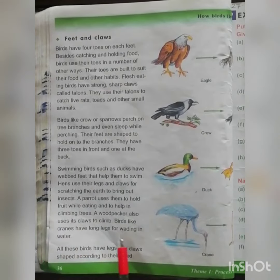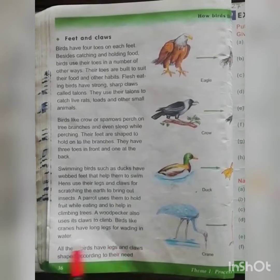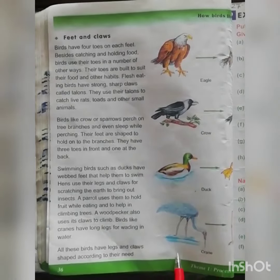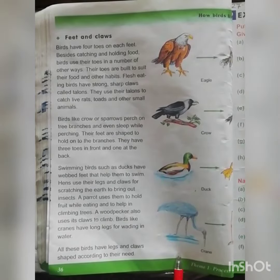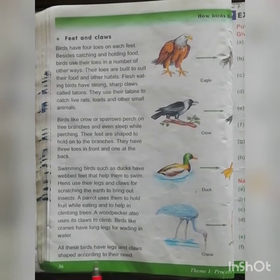A woodpecker also uses its claws to climb. Birds like cranes have long legs for wading in water. This is a picture of a crane — it has long legs and it helps them to wade, meaning to move, in water.